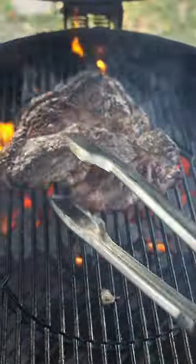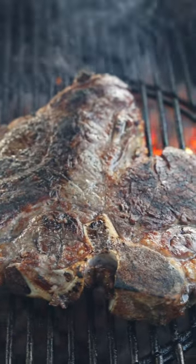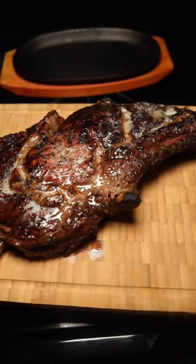But then again, you can't forget about the t-bone steak, which is basically two steaks in one. You have the fillet and the strip. And if you're getting it as a porterhouse, well now you have a lot for your money and a lot on your plate.